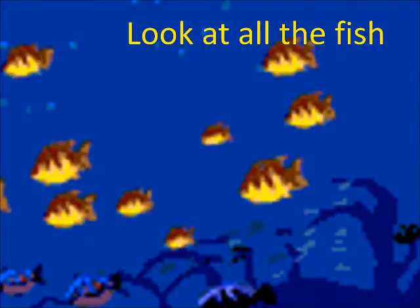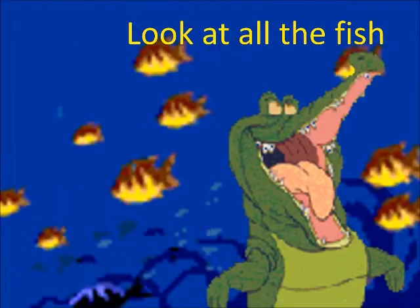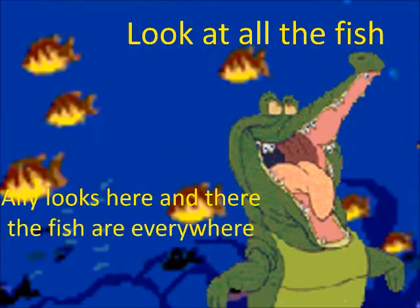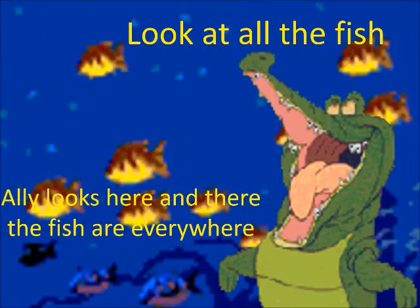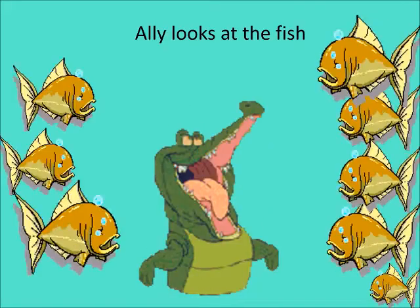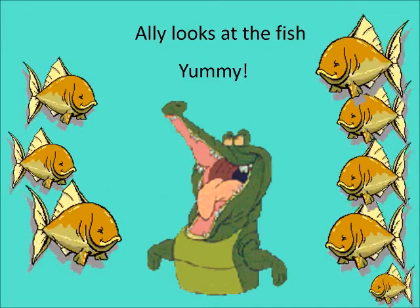Look at all the fish, children — so many fish in the sea! Ali is wondering: where should he go? Should he go to the left or the right? Where should he go to eat the fish? He looks here and there; the fish are everywhere. Ali looks at the fish. Yummy!